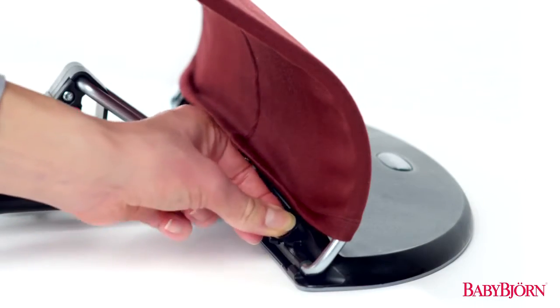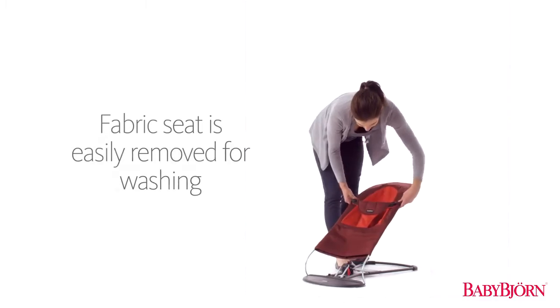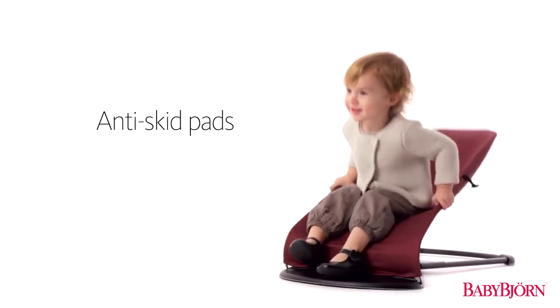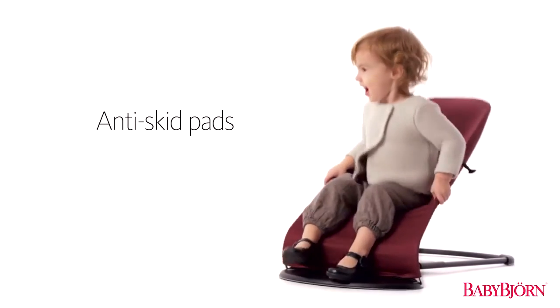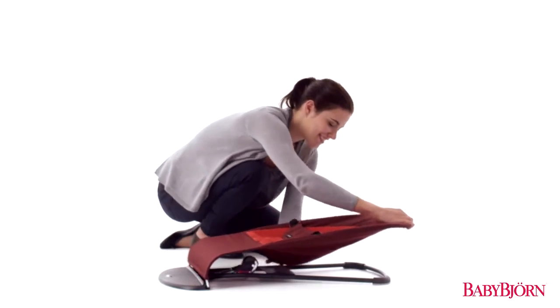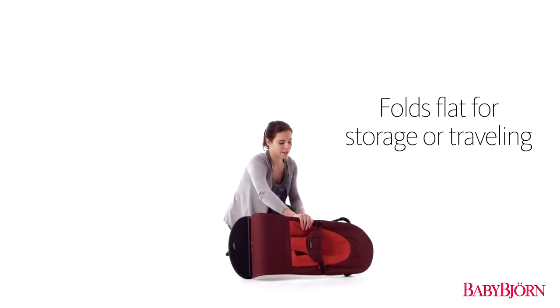The Bouncer Balance Soft's fabric is also easily removed for washing. Anti-skid pads on the legs and base keep the Bouncer Balance Soft firmly in place. And the Bouncer Balance Soft easily folds flat for storage or traveling.